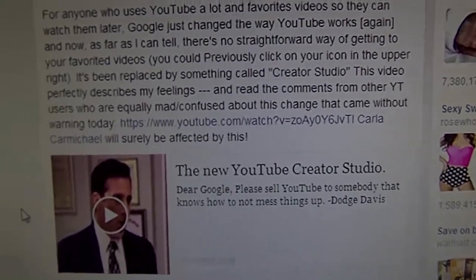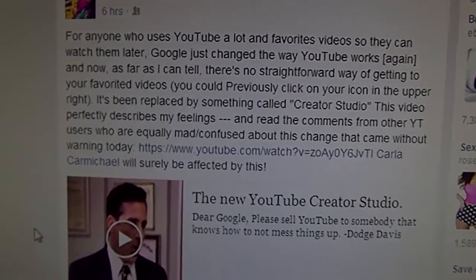Morning, everybody. If you're like me and you love YouTube, you might be interested in this.